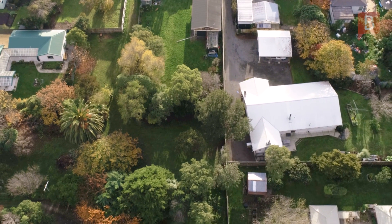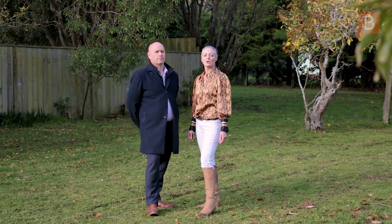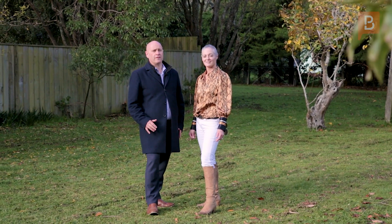If it is more space you're after, we've got an adjoining 1500 square meter section. Sold separately or together, you could build a second dwelling on this mature planted section. For any more information or to secure a viewing, give us a call today.